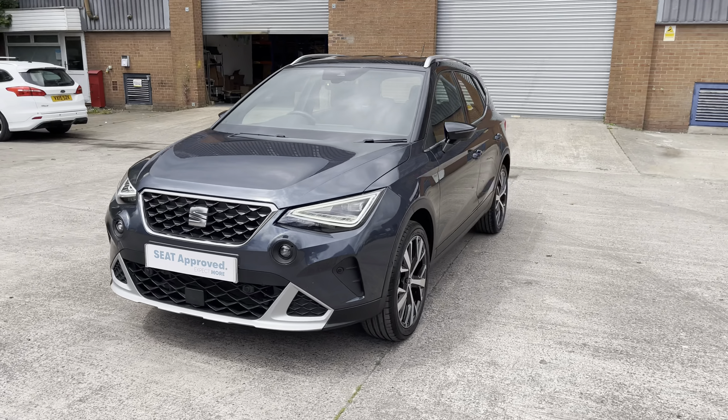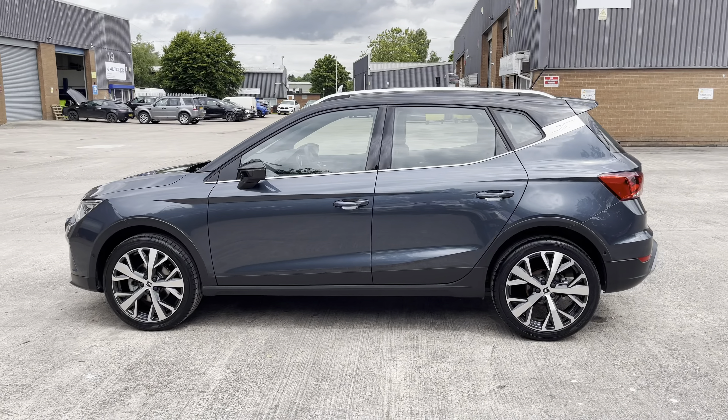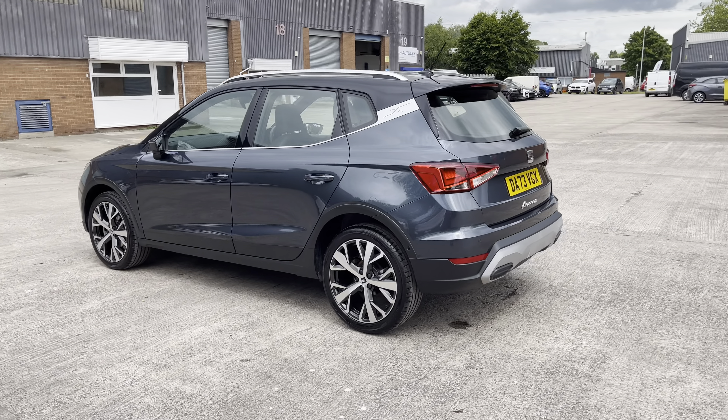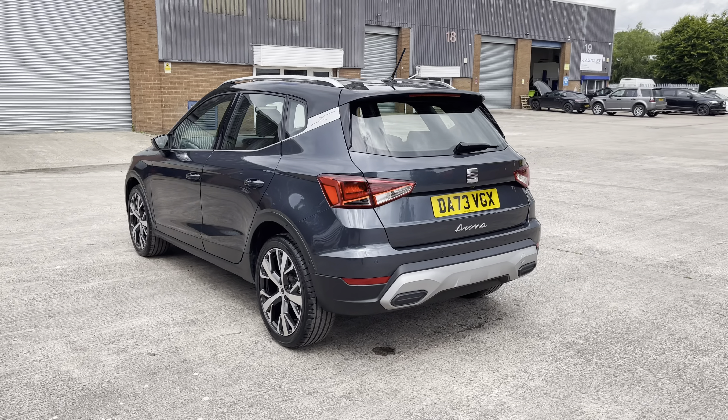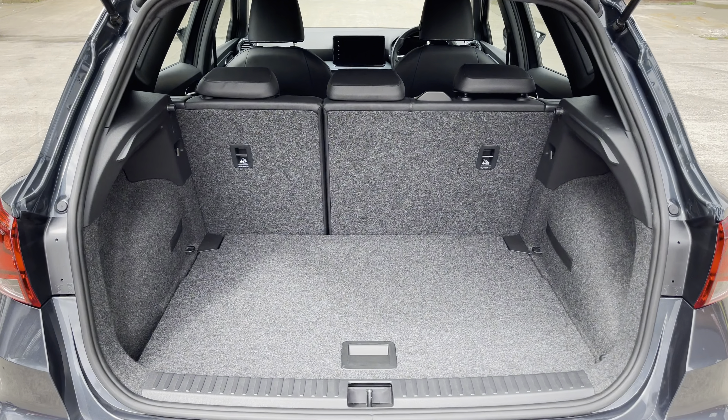This vehicle comes with a 1.0L turbo petrol engine producing a power output of 110PS. The vehicle also features the 6-speed manual transmission. This particular model is finished in the gorgeous Magnetic Tech Grey paintwork and does come with around 3,935 miles on the clock.